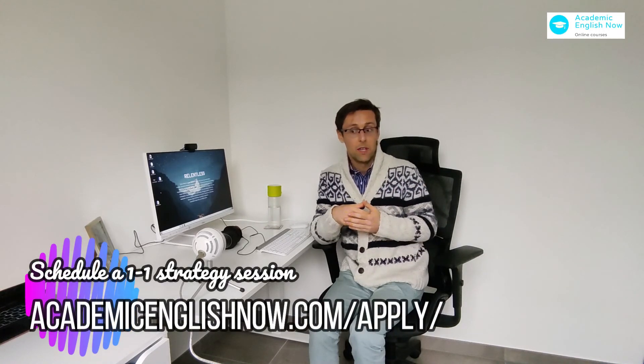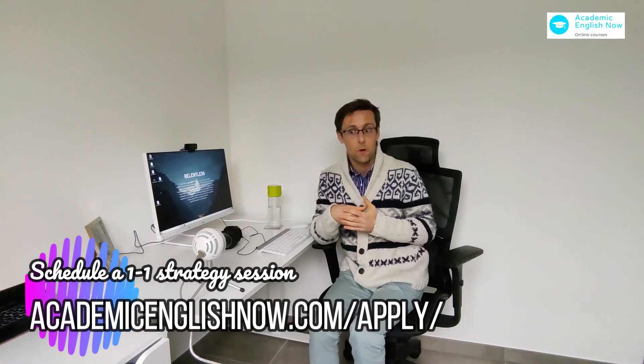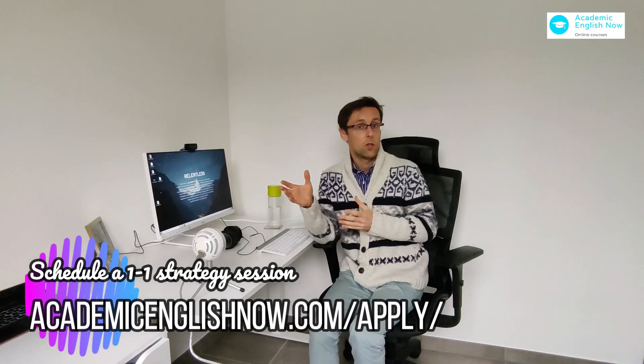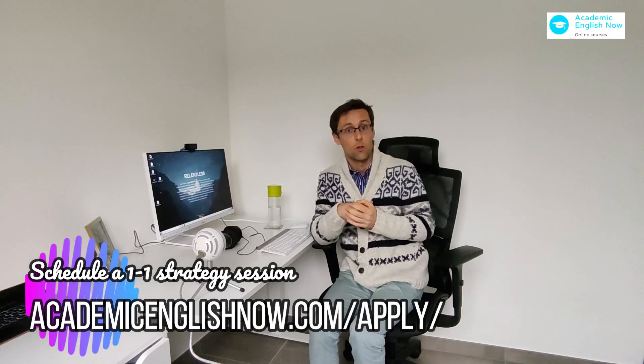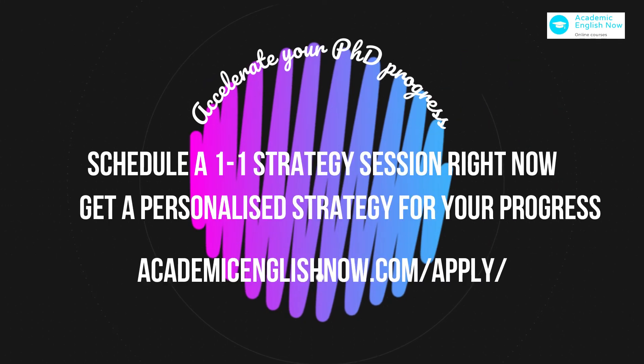If you enjoyed this video, hit the like and subscribe buttons so you don't miss future videos. If you'd like to work with me one-to-one to achieve all your academic goals faster and with greater ease — publish impactful papers — then apply for a free strategy session. The link is below or above this video. We'll meet one-to-one, discuss your current challenges and what you want to achieve, prepare a personalized strategy, and if it sounds like a good fit, discuss how we could work together.